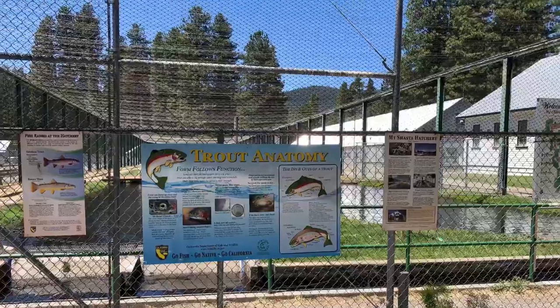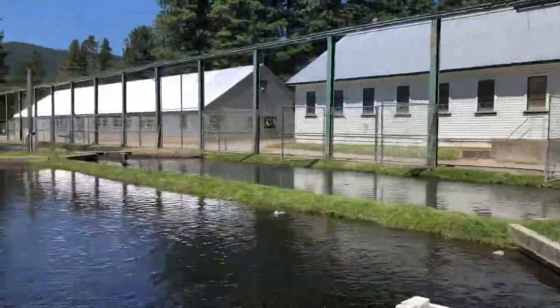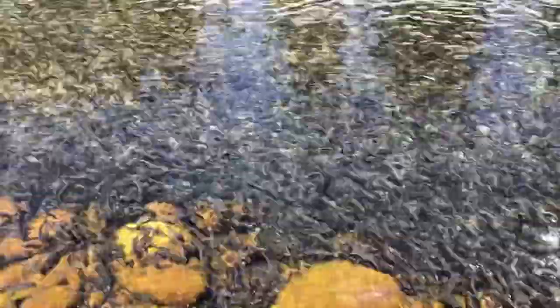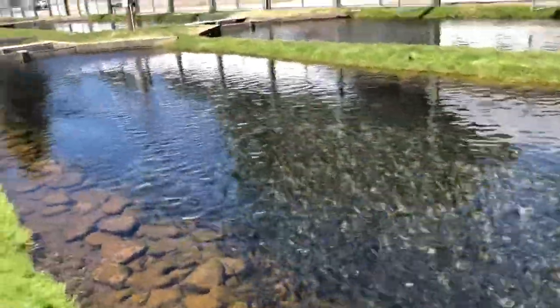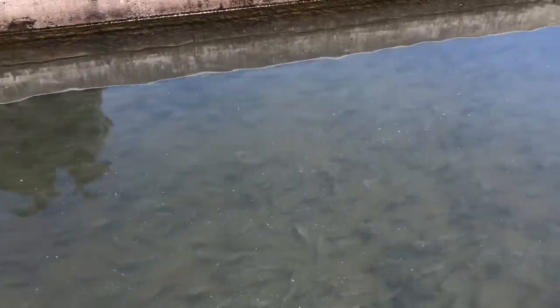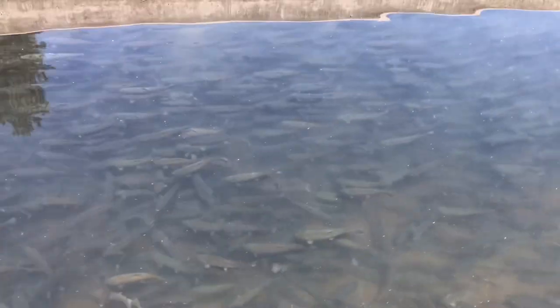We start off at the fish hatchery which has a lot of different trout in it. This was a really fun place to see. There was a lot of fish in these ponds. Plus there was some birds trying to catch the fish.